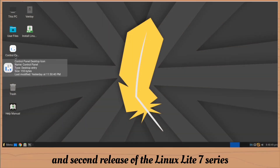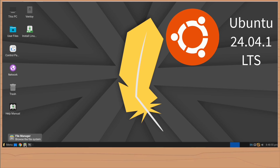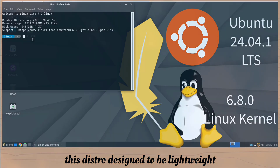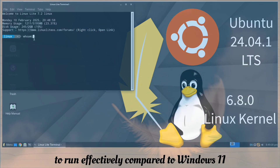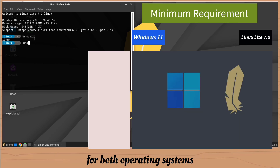This is the newest and second release of the Linux Lite 7 series, based on Ubuntu 24.04.1 LTS and a 6.8.0 Linux kernel. This distro is designed to be lightweight — it doesn't require much system resources to run effectively compared to Windows 11. Here is the comparison of the minimum requirements for both operating systems.